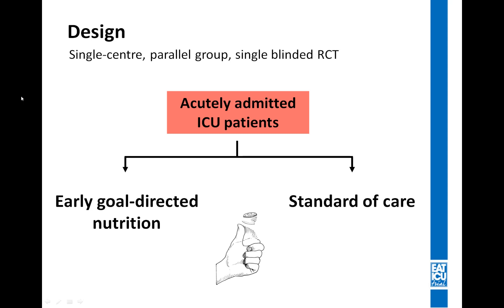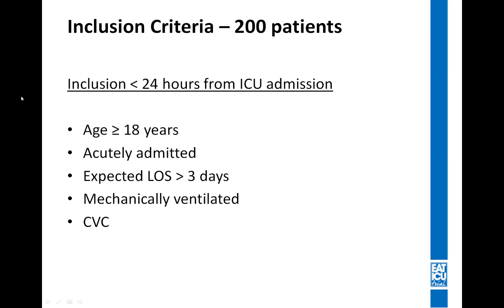So we designed a single-center, parallel-group, single-blinded randomized controlled trial. We included acutely admitted ICU patients and randomized them one-to-one to receiving either early goal-directed nutrition therapy or standard of care. We performed a power calculation showing that we needed to include 200 critically ill ICU patients.